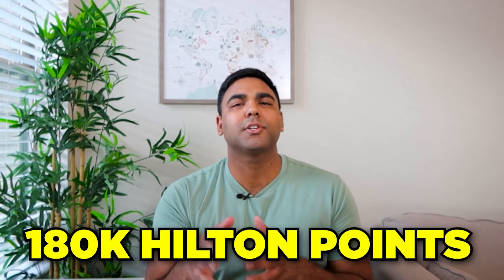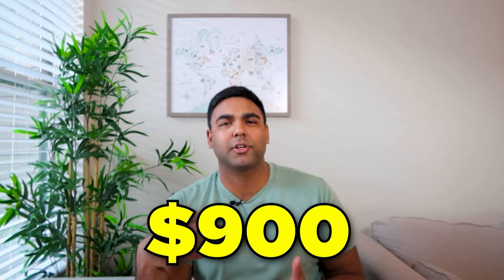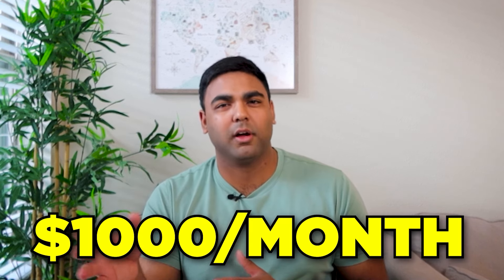The Hilton Honors Aspire card by American Express comes with a sign-up bonus of 180,000 Hilton points. Generally these points are worth around half a penny a point, hence this bonus in cash would be worth around $900 in value. Spending $6,000 in the first six months is how you'd be eligible to earn this bonus, which comes out to around a thousand bucks per month on average.